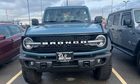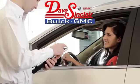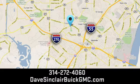See what it can do for you when you take it for a test drive. At Dave Sinclair Buick GMC, our customer service speaks for itself. Visit today.